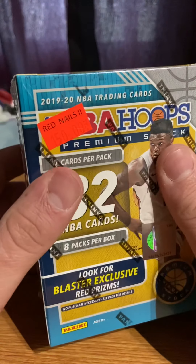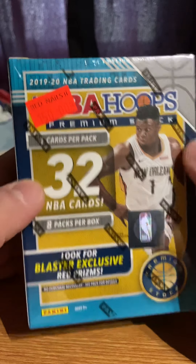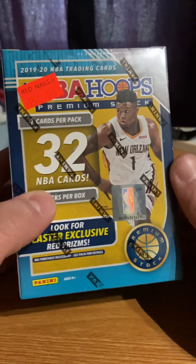I went to Red Nails yesterday and bought a 2019-20 NBA Hoops Premium Stock, 8 packs per box, 32 cards inside.